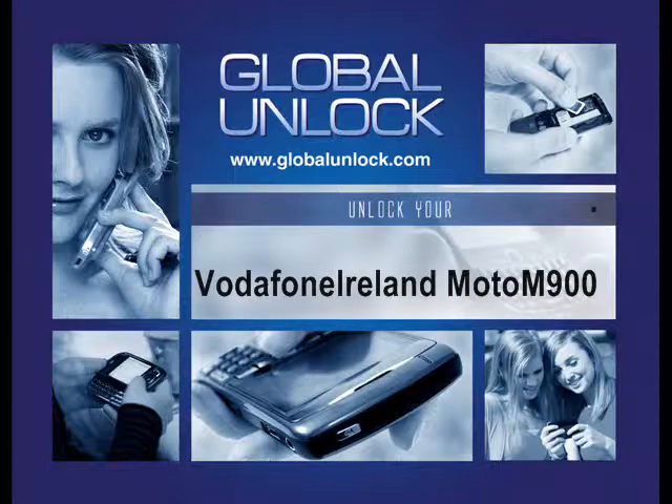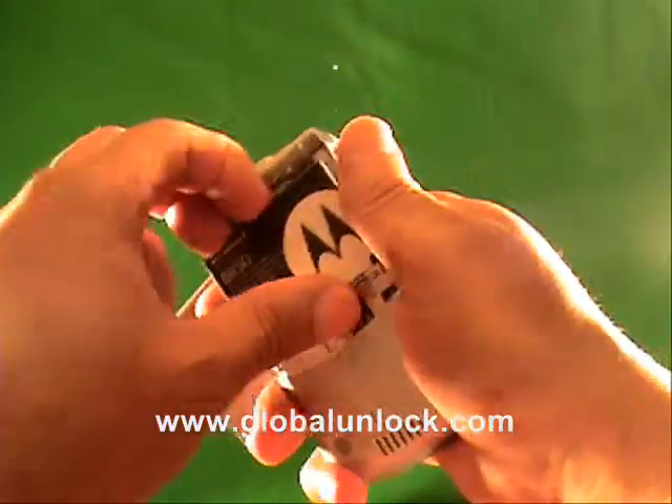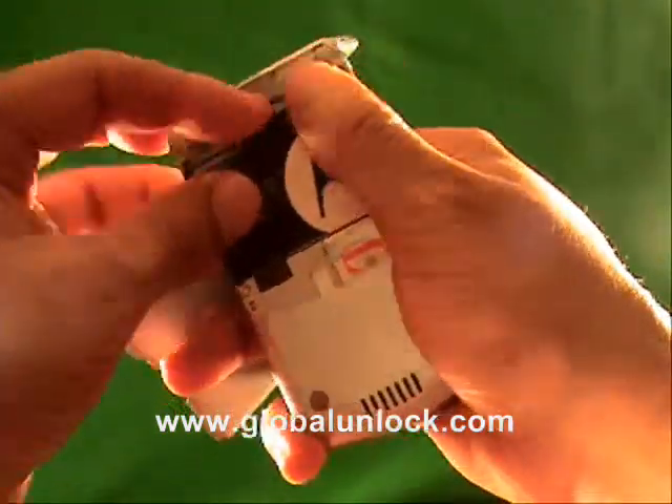I'm going to show you how to unlock a Vodafone Ireland Motorola M900. A loud SIM card is basically any other network than the original network. This is a Rogers phone, so what I'm doing is putting a T-Mobile SIM card in it. Rogers is in Canada, T-Mobile is in the US — it doesn't matter what network.